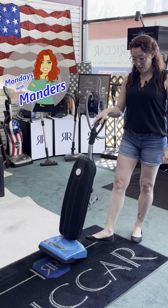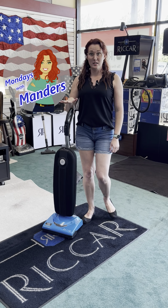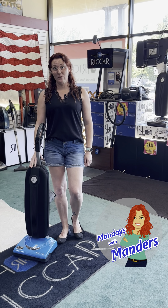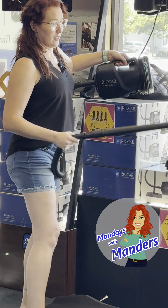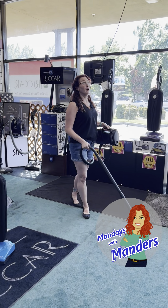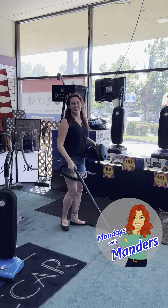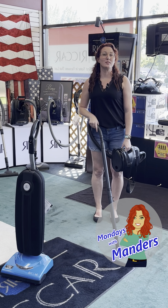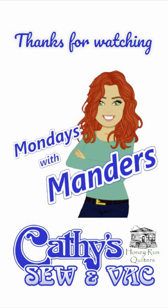You just caught me vacuuming with my favorite super light vacuum — it is a cordless one, which makes cleanup so much easier. Right now, until the end of the month, we are having a deal where when you buy a select super light, you get 50% off one of these super quicks — for those quick jobs you need, or if you need to kill that spider. Come in and get a great deal on this great vacuum duo, and we will see you next week with Mondays with Manders.